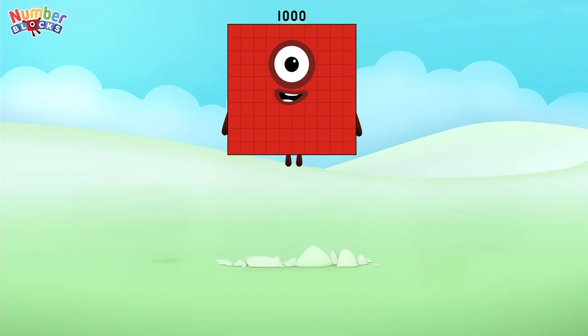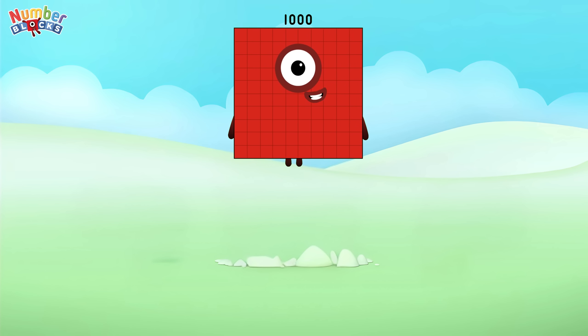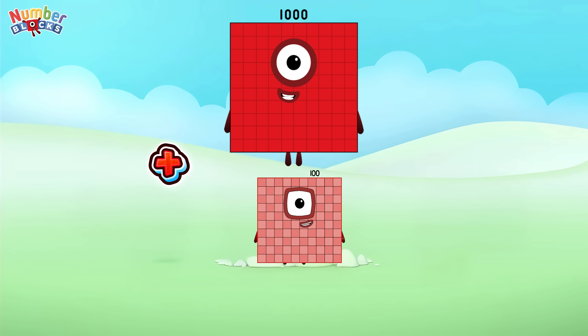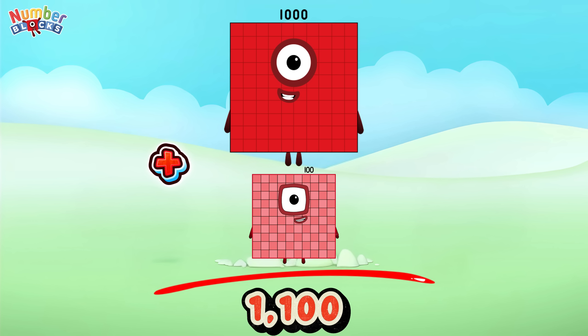One thousand plus one hundred is equals to one thousand one hundred.